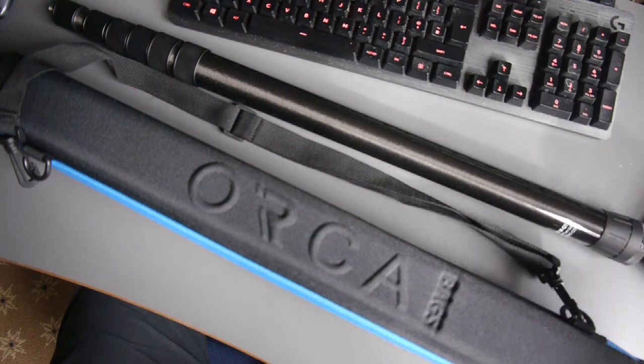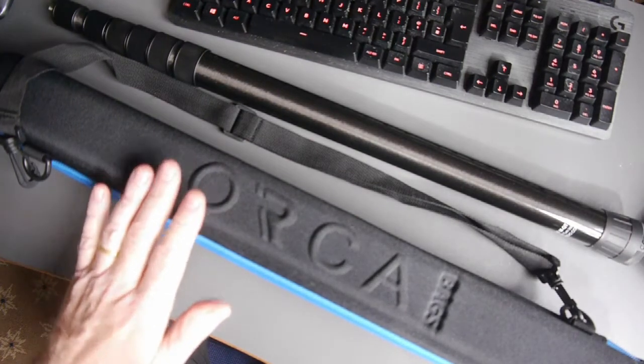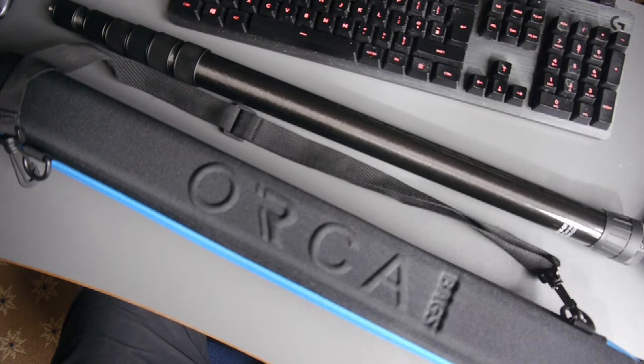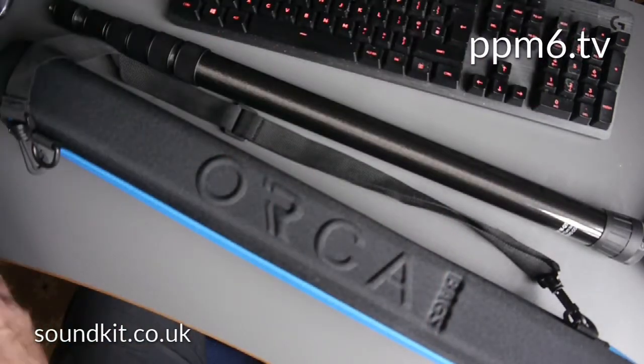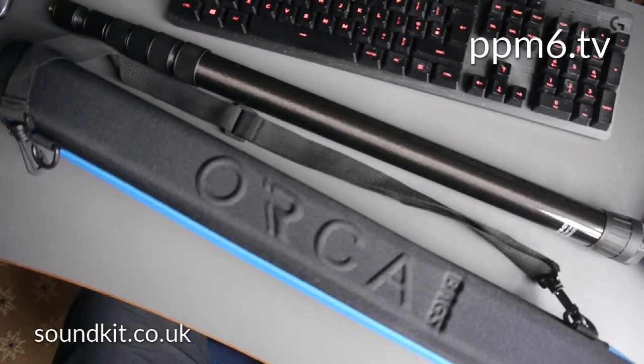And here we are back at the ranch. Let's have a closer look. Just before we dive into the VDB MQT, just a word about the Orca case. Orca make all kinds of pro audio bags and indeed a range of boom pole cases to protect your investment, and the MQT is a nice snug fit in this 430 model. Both the pole and the case are on loan from Martin Richards at SoundKit — you may remember Martin from such hit series as Filmtech and The Mixers, but more of that another day.